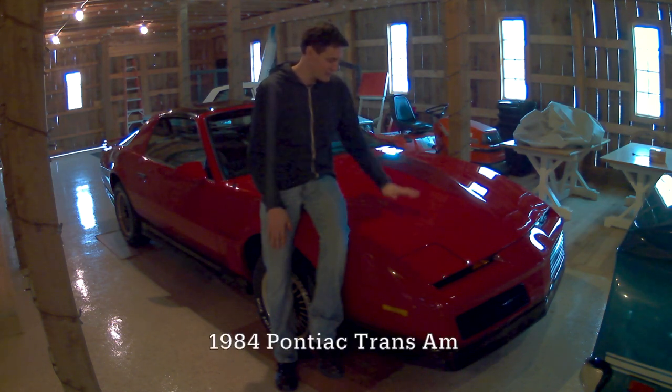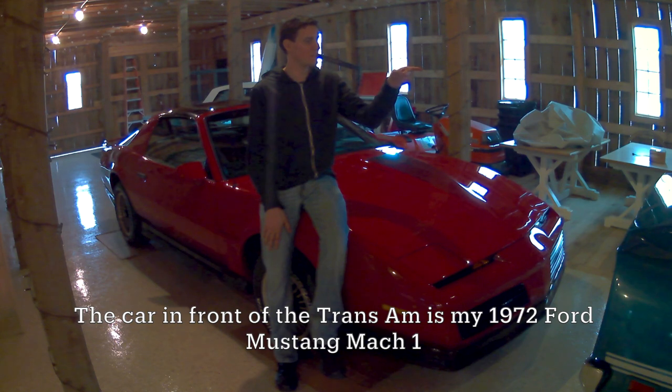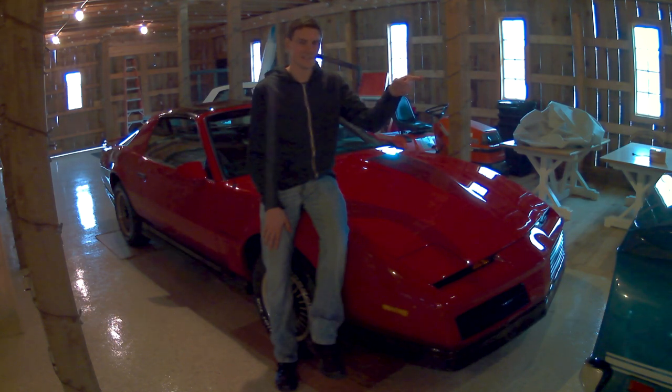Right here I have my beautiful 1984 Pontiac Trans Am, and in front of it is my 1972 Ford Mustang Mach 1. With that being said, let's get started.